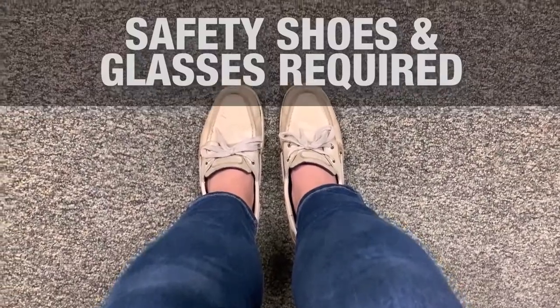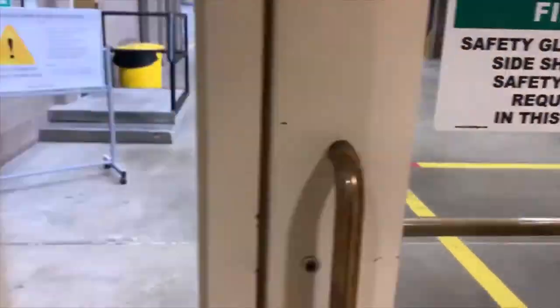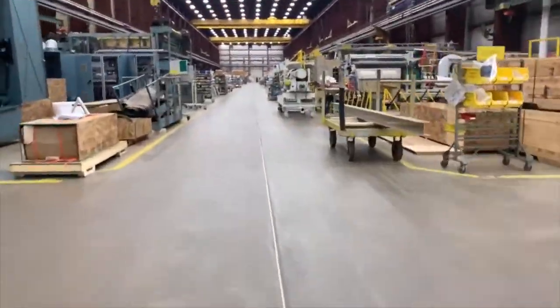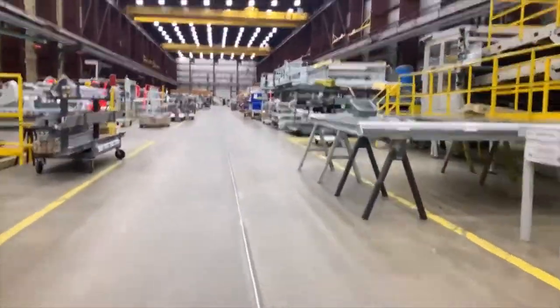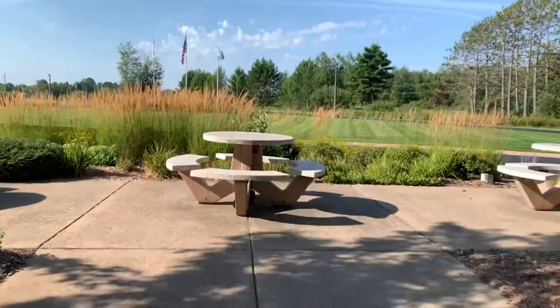If you want to go on the shop floor, safety shoes and safety glasses are required. Here, you can see me entering the main assembly bay. I end up on the shop floor quite regularly as I take aftermarket upgrade photos and other machine photos for brochures, website content, and other sales tools.